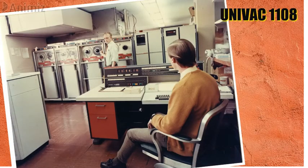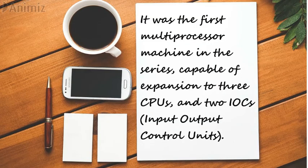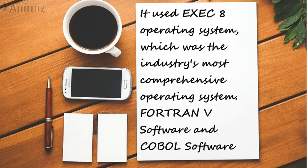UNIVAC-1108. The UNIVAC-1108 was the second member of the UNIVAC-1100 series of computers, introduced in 1964. It was the first multiprocessor machine in the series, capable of expansion to three CPUs and two IOCs (input-output control units). It had up to 262,144 words of eight-ported main memory, separate instruction and data paths for each CPU, and one path for each IOC. Some models implemented the ability to divide words into four to nine-bit bytes, allowing use of ASCII characters. It used the EXEC-8 operating system, the industry's most comprehensive operating system, along with Fortran 5 and COBOL software.